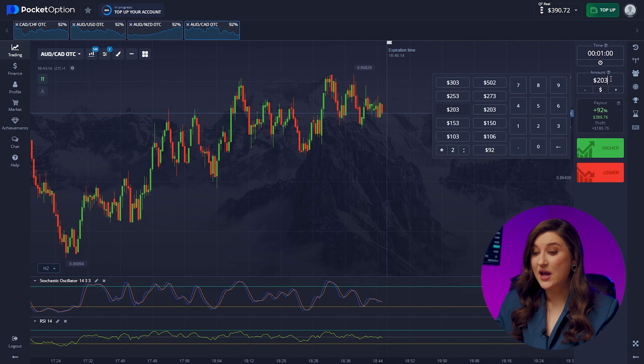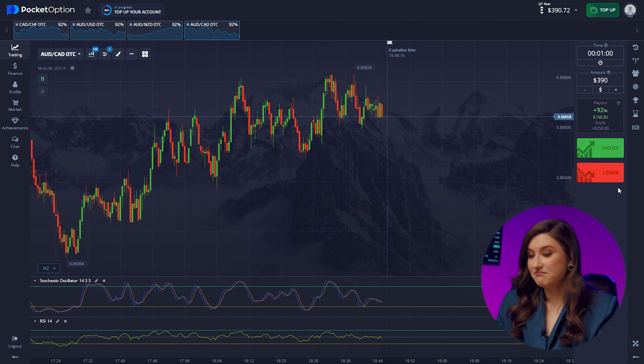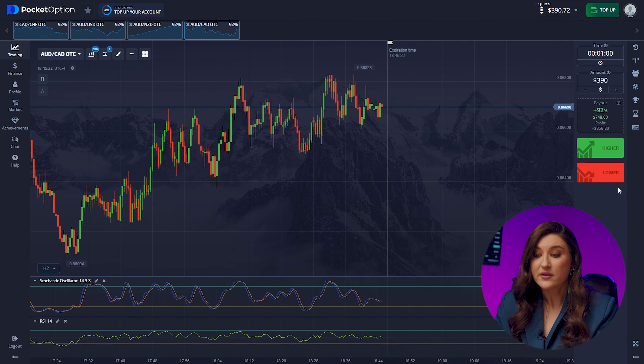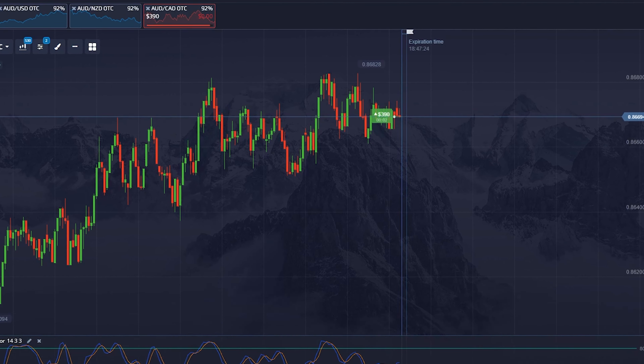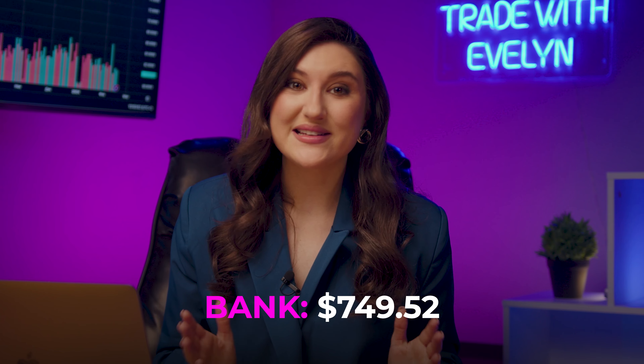Let's keep going. Trading the Aussie and the Looney pair — this is textbook stuff. The market looks quite stable and both our indicators point to a temporary price increase. Let's not miss the opportunity to make money. Button higher. We're right! I love it when the indicators do all the work for you. We're already at nearly $750.